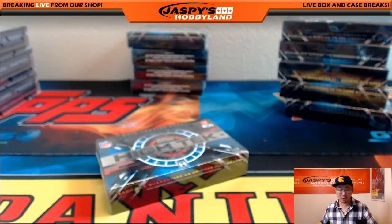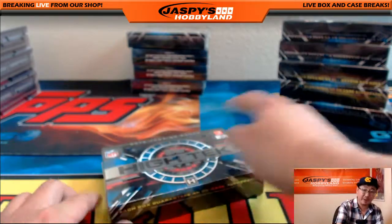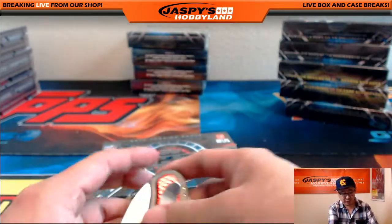Hi everyone, Joe from Jaspi's Hobbyland here doing a quick box opening of High Tek Football. This is from a promo that we ran today on the 27th. This one's for Scott Cooper.